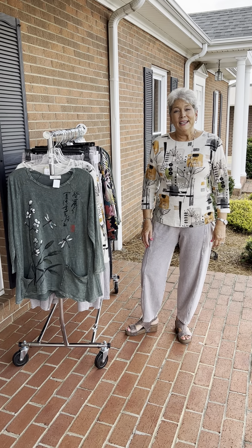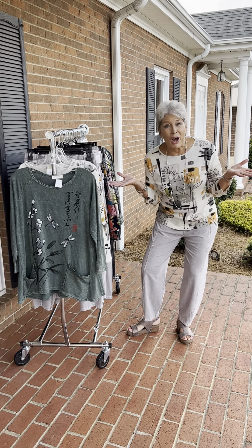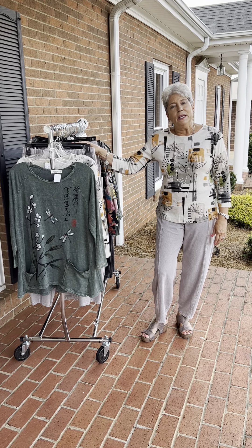Hi ladies, happy Thursday. I don't know about you, but it's 90 degrees, so it's time for fall. We just got in our first shipment of Jess and Jane for fall, so I wanted to go through and show you what we got in.